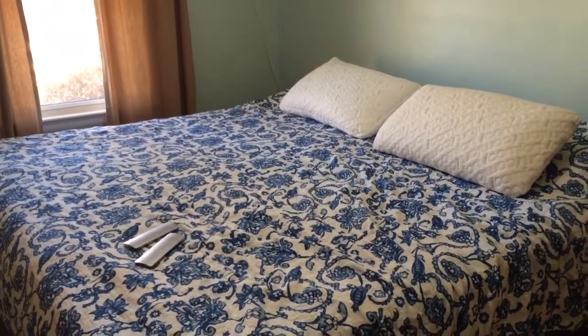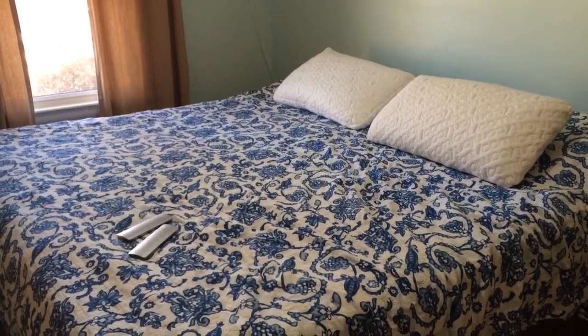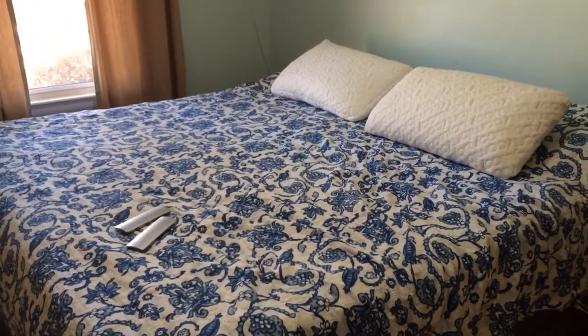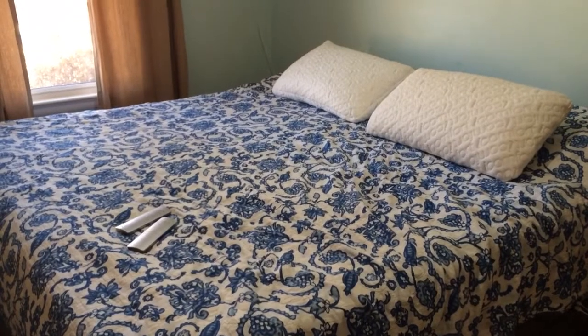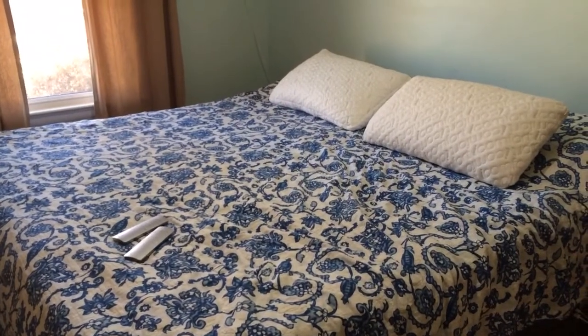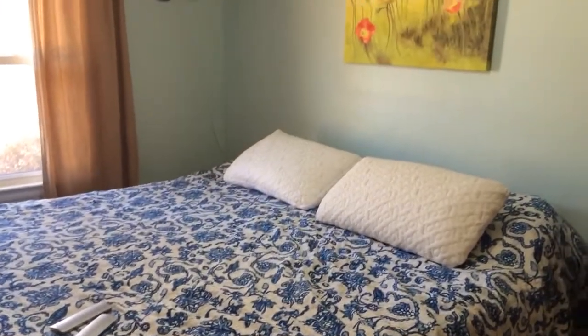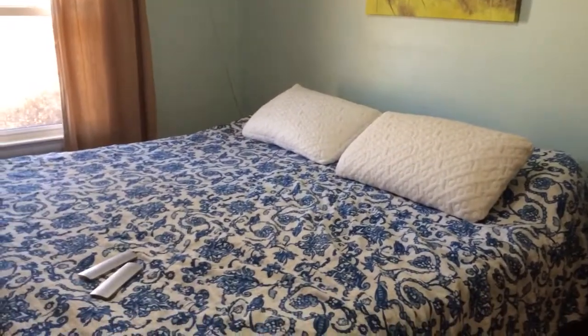Hey everyone, it's Melissa from Sippy Cup Mom. Like I mentioned in the post, I wanted to give you guys a quick look at our extremely small bedroom. When we found out we were having twins, we decided to give them the master bedroom and we turned our dining room into our bedroom.